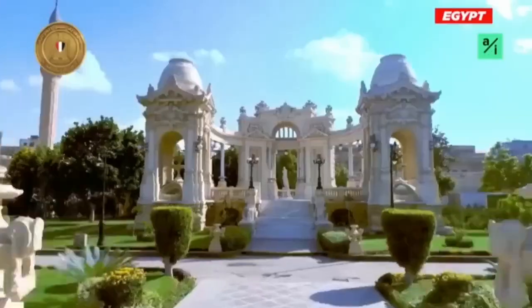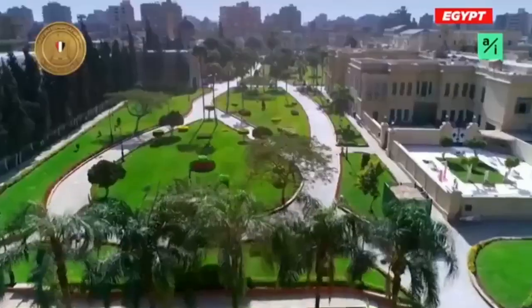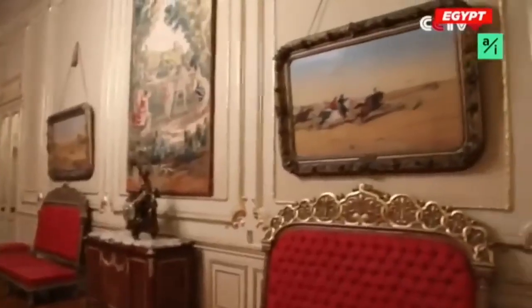Another day, another opportunity to learn. Welcome back, folks. Today, we're diving into the world of presidential residences where opulence and grandeur meet power and prestige.